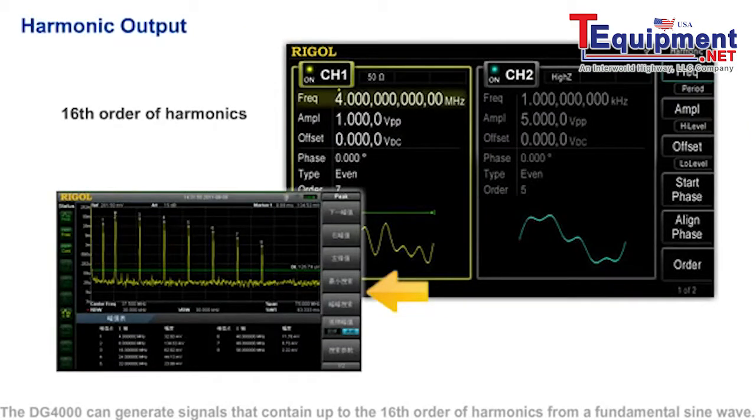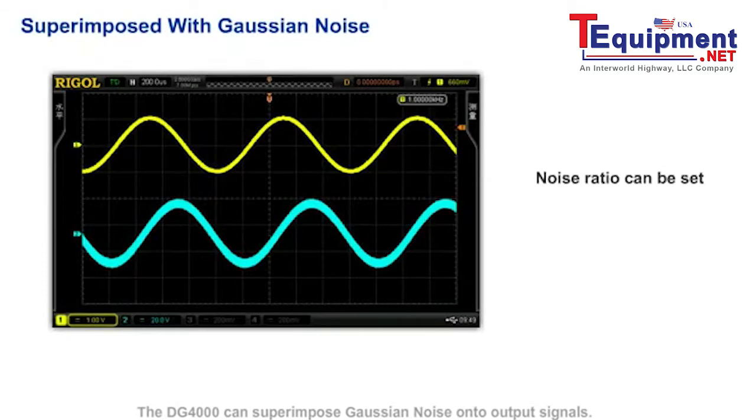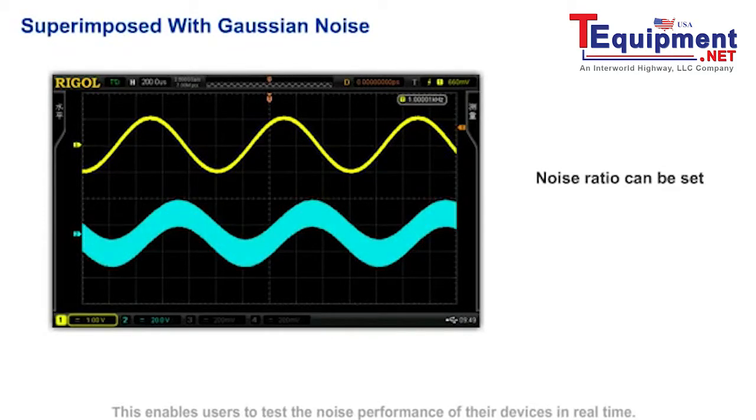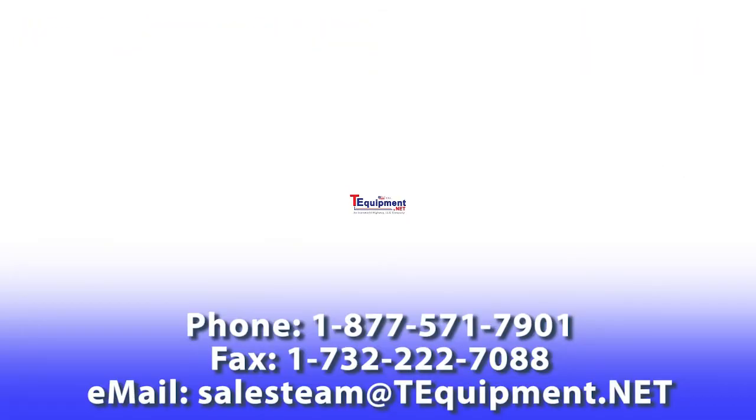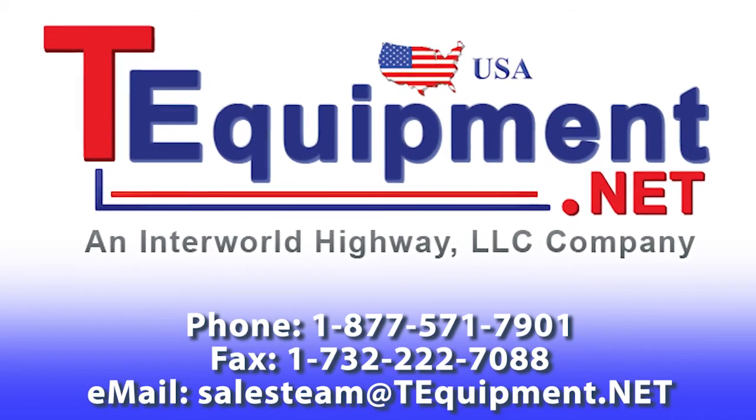The DG4000 can generate signals that contain up to the 16th order of harmonics from a fundamental wave. It can also superimpose Gaussian noise onto an output signal, enabling users to test the noise performance of their devices in real time.